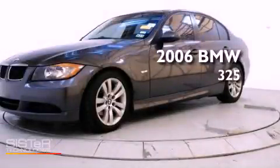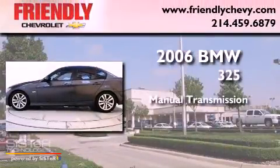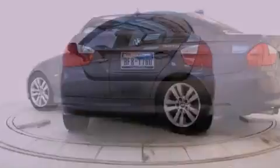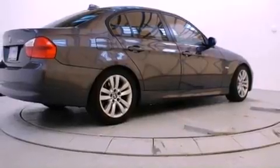This is a 2006 BMW 325. This car has a manual transmission and a 3.0-liter inline six-cylinder engine. Its top features include a multi-link rear suspension, traction control and stability control systems, alloy wheels, and adaptive brake lights.